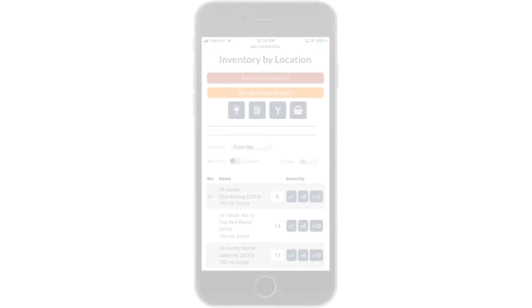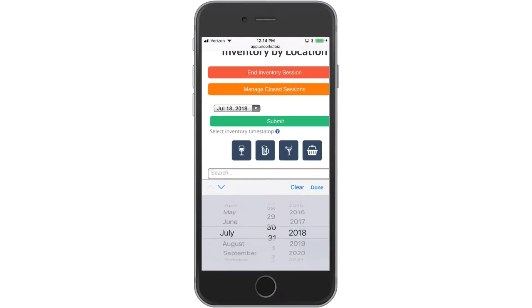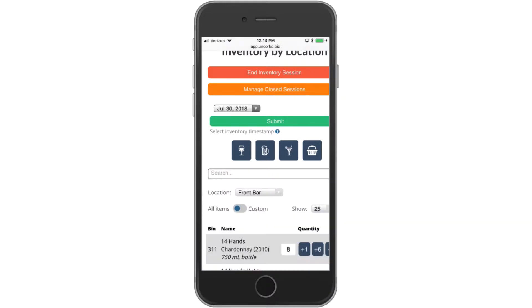When you're done, just save your inventory session by date and utilize Uncorked's historical reporting to compare inventory sessions to track changes over time.